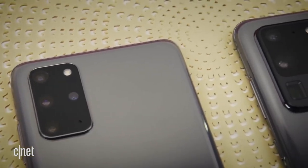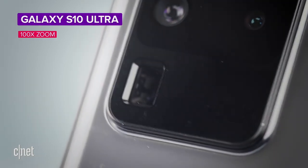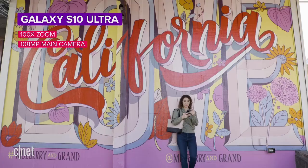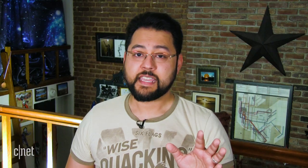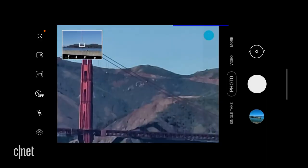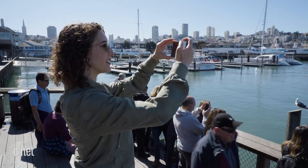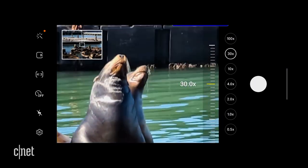Then we've got the cameras from the Galaxy S20. Samsung made a big deal of the new cameras, calling it a pro-grade multi-camera setup. The Ultra has a 12 megapixel ultra-wide camera, a 108 megapixel wide-angle camera, and a 48 megapixel telephoto camera, plus Samsung's 100x Space Zoom. There was a problem though — the cameras on the S20 Ultra, the expensive one, had trouble with autofocus.